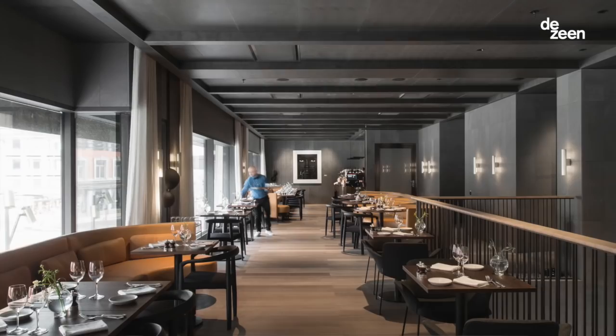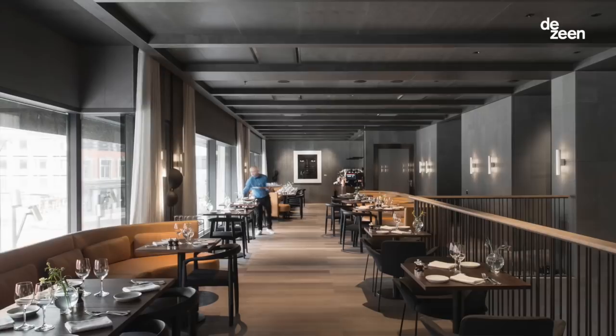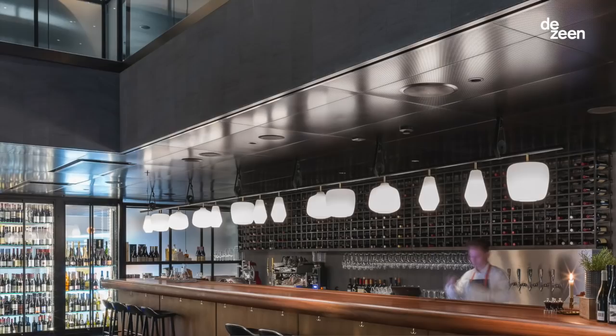The ambition for At Six was to create Scandinavia's best contemporary luxury hotel in a way that felt authentic and at home in a brutalist building.